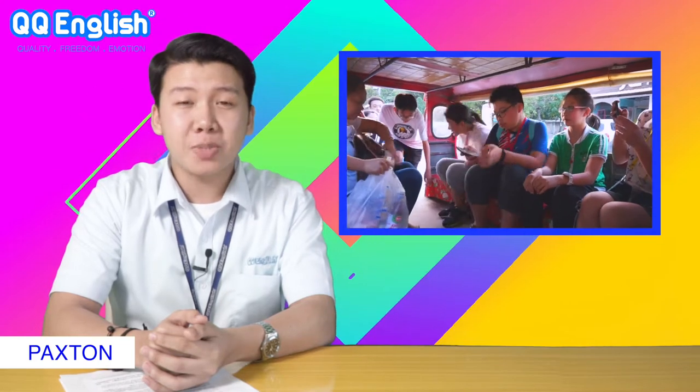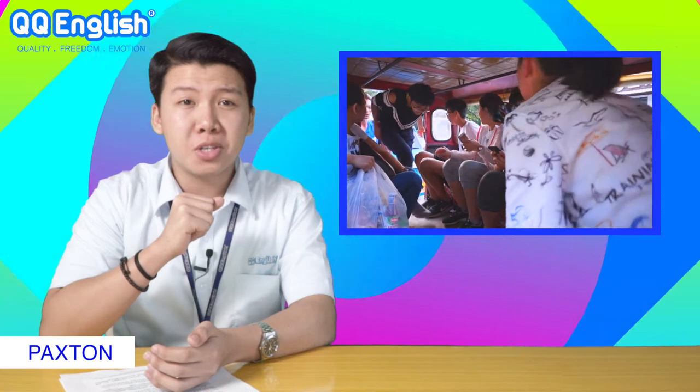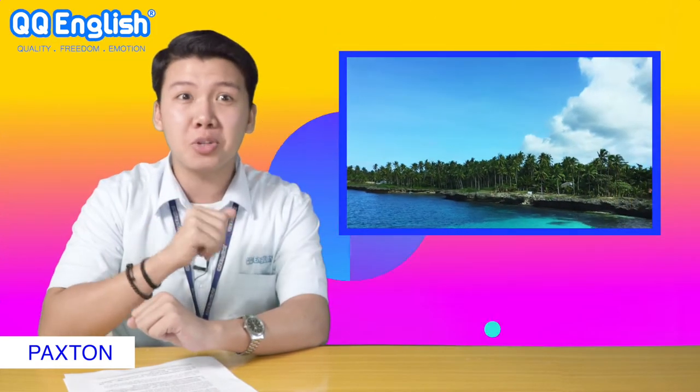The Philippines is a world-class travel spot as it draws many Chinese tourists. Do you remember in the previous QQE News, we introduced some land vehicles here in the Philippines? For instance, the Jeepney, Tricycle, and Taxi. In addition, the Philippines has over 7,000 islands so there is a great importance for sea vehicles.